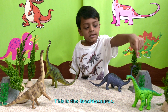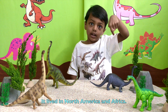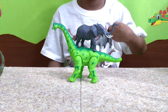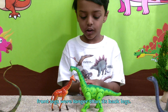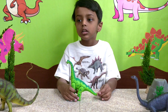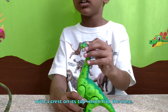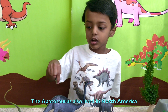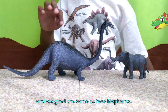The Brachiosaurus lived in North America and Africa, and it weighs more than four elephants. Just like the giraffe, this dinosaur's front legs were longer than its back legs. It had a small head with its nostrils on top. The Apatosaurus also lived in North America and weighed the same as four elephants.